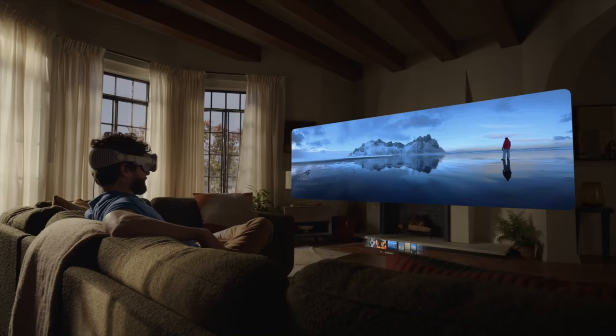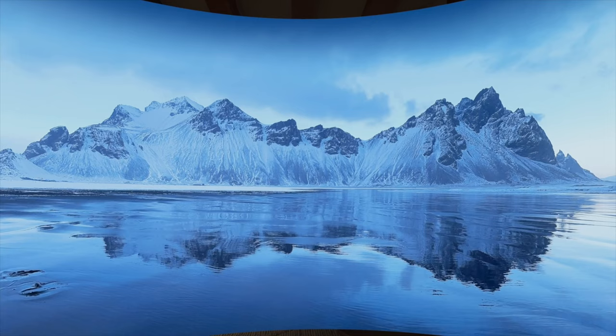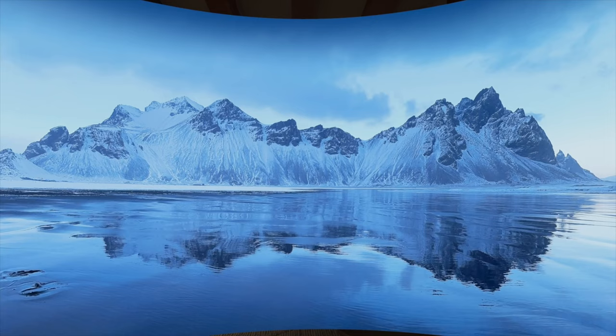They showed panorama photos in the keynote where it wraps all around you, so I was really excited to try that and I was quite honestly shocked. It really feels like you're standing where that photo was taken, and it looks really nice because you can see the world around you but also see the photo so bright and crystal clear.